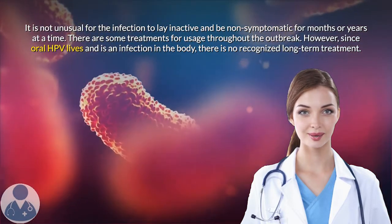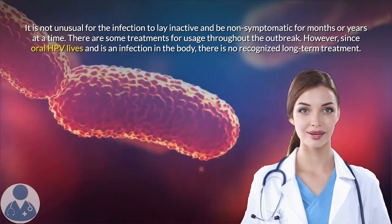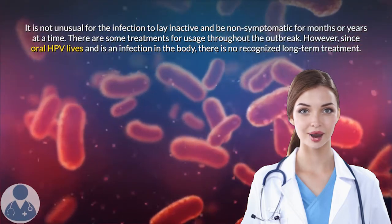There are some treatments for usage throughout the outbreak. However, since oral HPV lives as an infection in the body, there is no recognized long-term treatment.